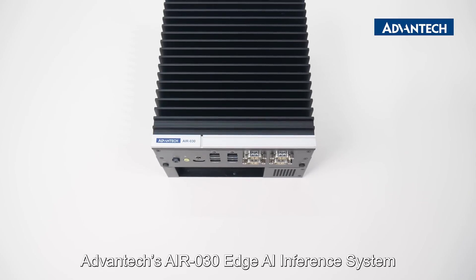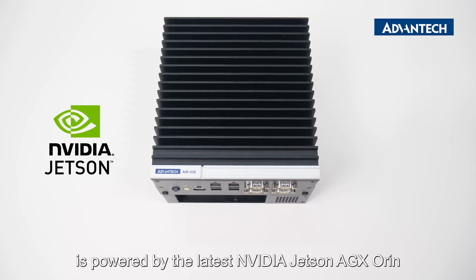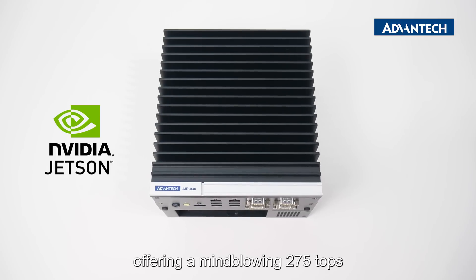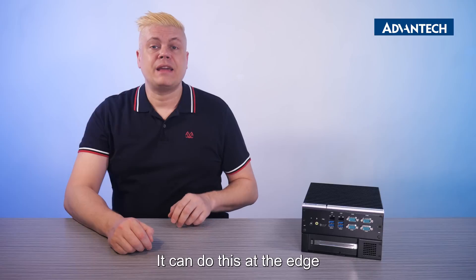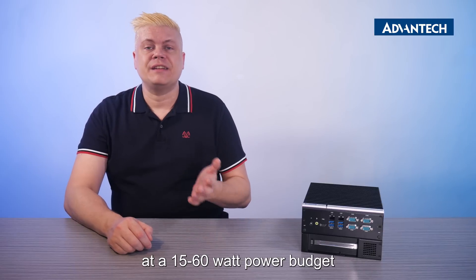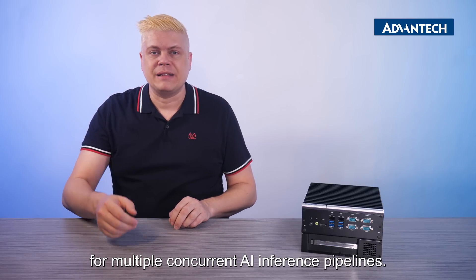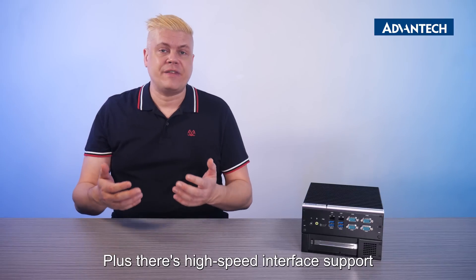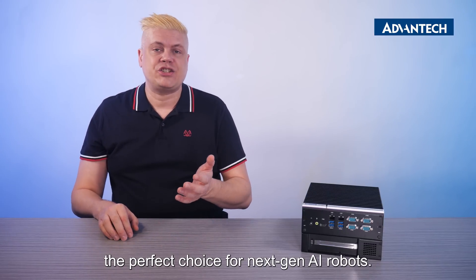Advantec's AIR-30 Edge AI Inference System is powered by the latest NVIDIA Jetson AGX Orin, offering a mind-blowing 275 TOPS, which is server-class performance. It can do this at the edge at a 15 to 60 watt power budget from multiple concurrent AI inference pipelines. Plus there's high-speed interface support for multiple sensors, making it the perfect choice for next-gen AI robots.